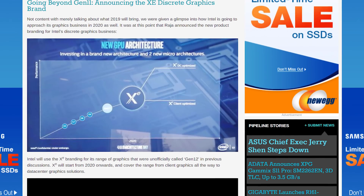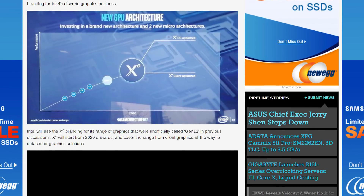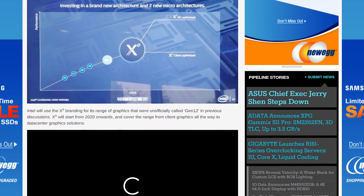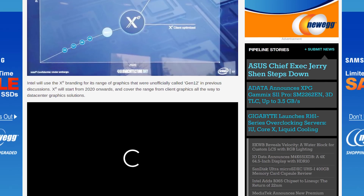As for discrete desktop graphics, Intel announced these products would fall under the Xe brand. That's still scheduled for 2020, with products ranging from integrated to mid-range to enthusiast to data center. Exciting times, but nothing more was shared there.